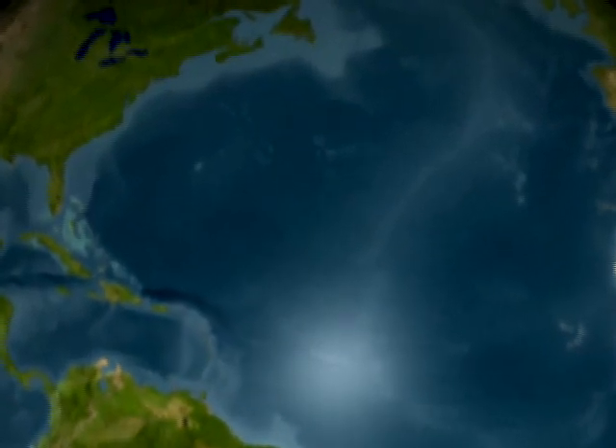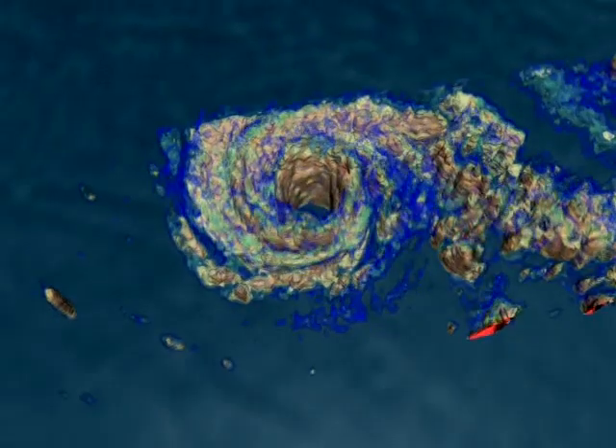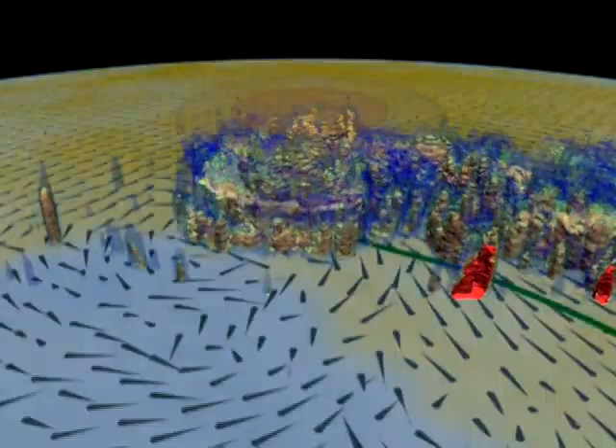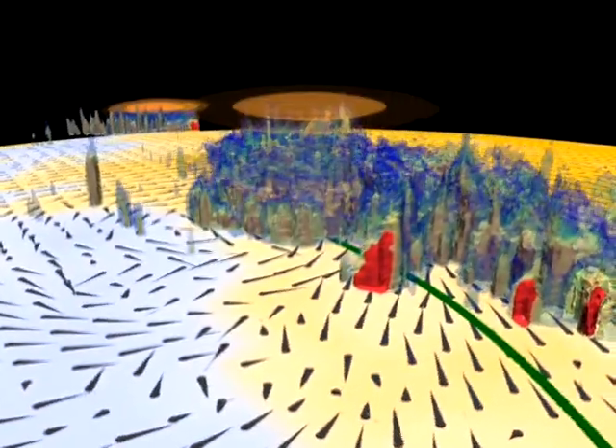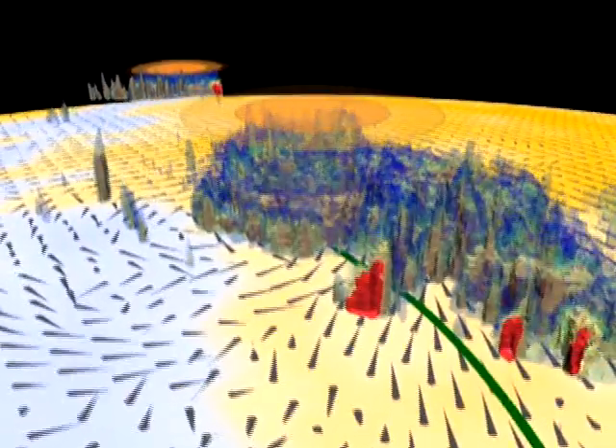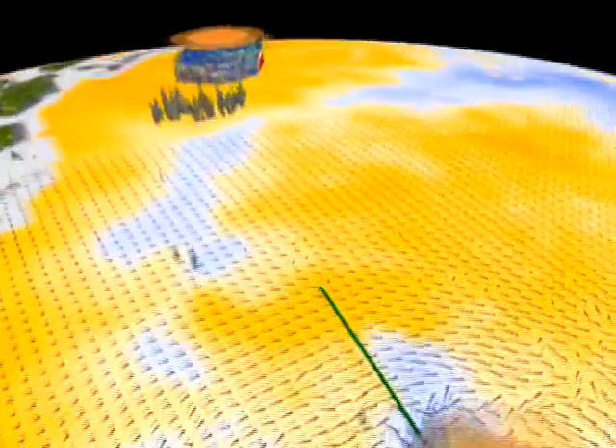If we could peer under the hood of a hurricane heat engine, this is what we'd see. Satellites such as TRMM and QuikSCAT allow us for the first time to visualize the 3D anatomy of the storm.